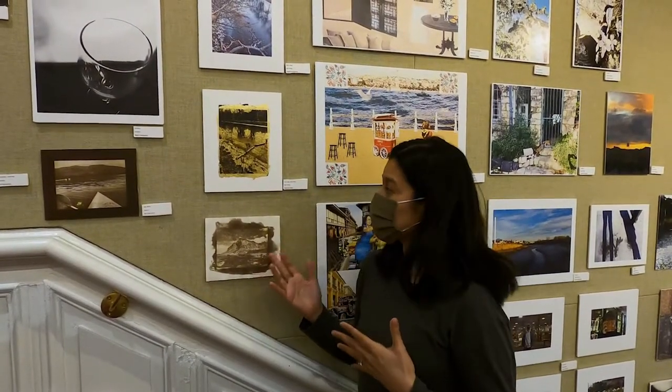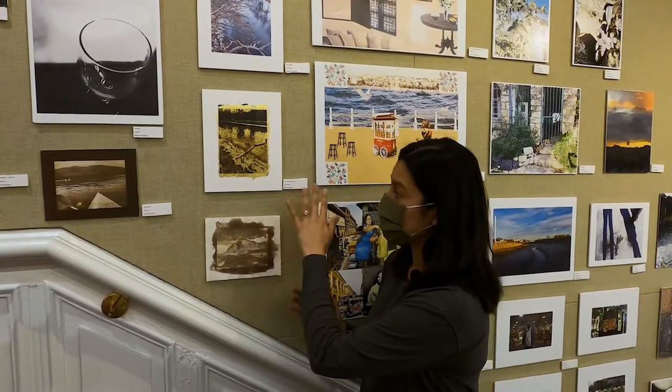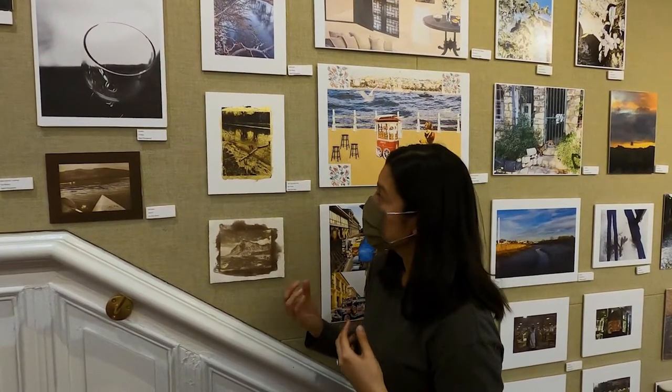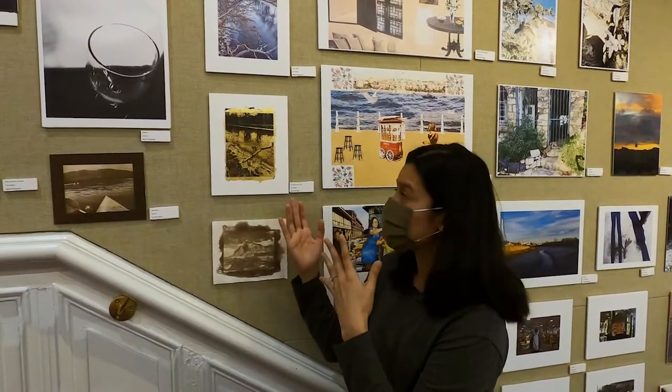One of my favorite processes to work on with my students is the gold leaf inkjet printing process. Something I really like about it is that we spend many days just creating the layers so that we can adhere the image onto it. I really love the delicacy of the process — I think that's beautiful — and just how striking the image appears through the tones that come through.